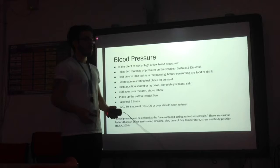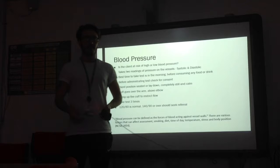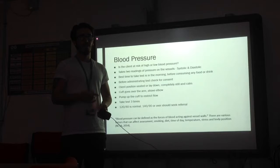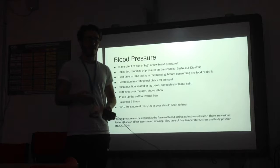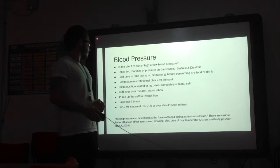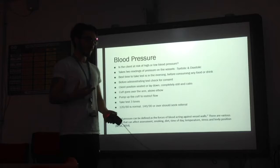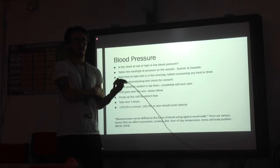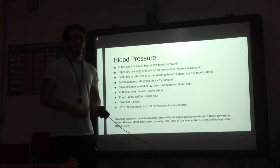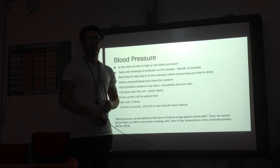We have the blood pressure test, and this is to check whether the client is at risk of high or low blood pressure. It takes two readings of pressure on the vessels: systolic and diastolic. Systolic is the pressure on the vessels while the heart is beating, and diastolic is the pressure on the vessels while the heart is relaxed. The best time to take this test is in the morning before any food or drink consumption, which can affect your heart rate. Before administering, you must check for consent because it is a hands-on test. The client must be seated or lying down, relaxed and not speaking. You place the cuff over the arm above the elbow, pump it up to restrict the flow, and take the test three times for reliability. The normal reading for an average adult is 120 over 80, and anything over 140 over 90 must be medically referred.